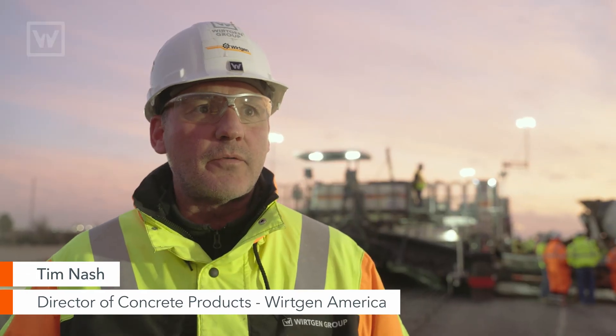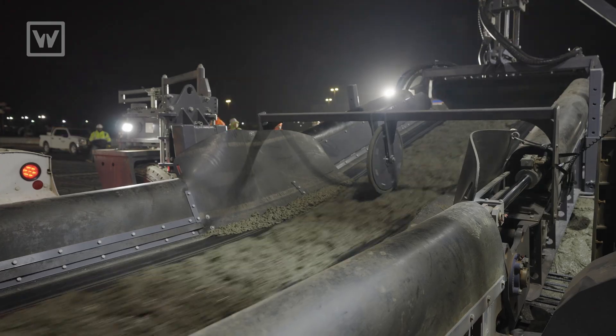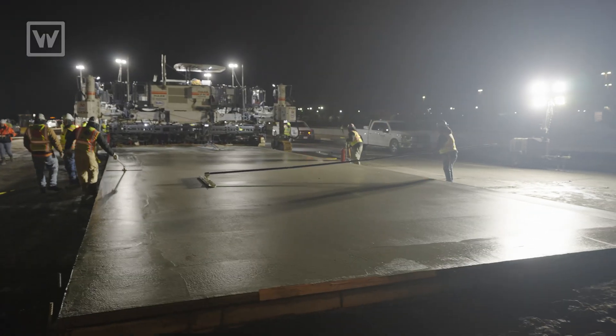By the time they'll be done today, it's about 400 cubic yards for their first run. With live concrete, you don't have a lot of margin for error, and so far it's been a really good day — really good for a first day.